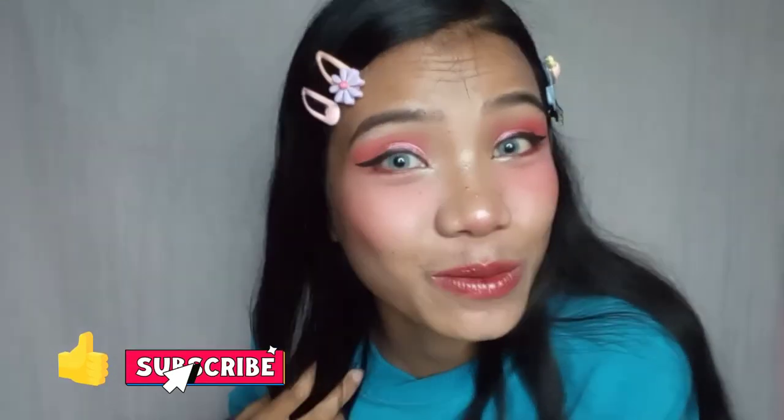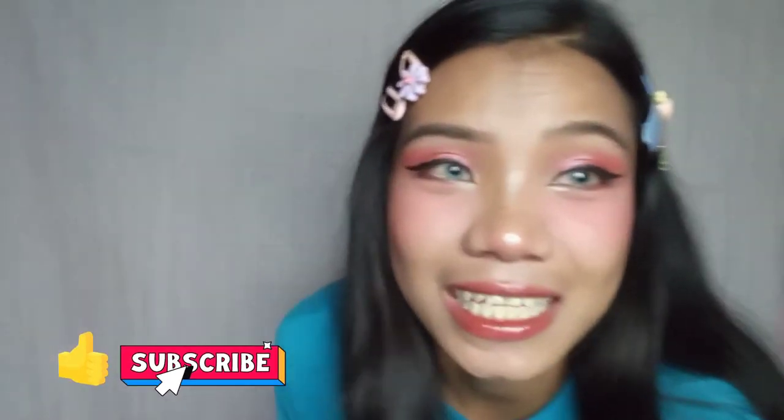And that's it for today's video! I hope you enjoyed watching — please like, share, and subscribe to my channel. See you on my next one, bye!